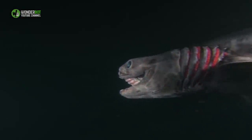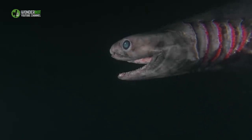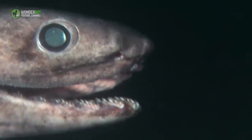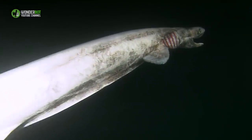Frilled Shark. If you were to cross a shark with an eel and then also an anaconda, the resulting abomination would be a frilled shark. Reaching up to 6.6 feet in length, it's often considered a living fossil on account of its primitive features, like its 25 rows of over 300 individual teeth.